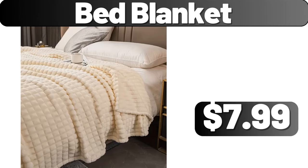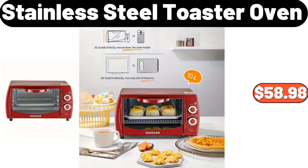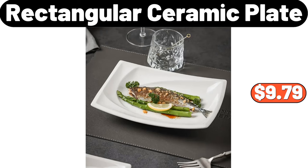Welcome Doormat, $2.99. Fitted Sheet, $3.99. Metal Shoe Rack, $5.99. 3-PCS Storage Container, $13.99. Bed Blanket, $7.99. Dish Drying Rack, $11.99. Stainless Steel Toaster Oven, $58.98. Utility Storage Cart, $39.99. Rectangular Ceramic Plate, $9.79.